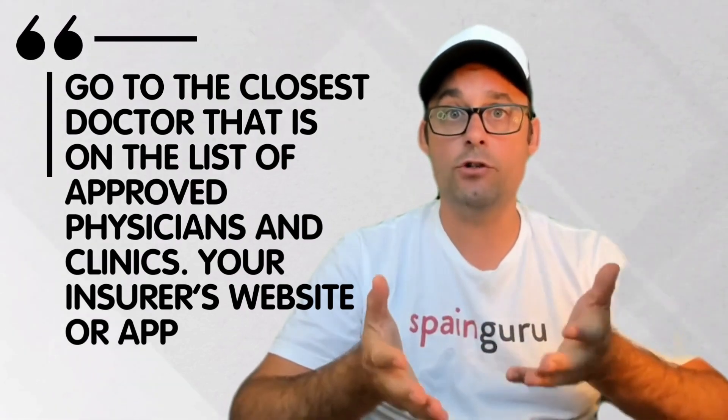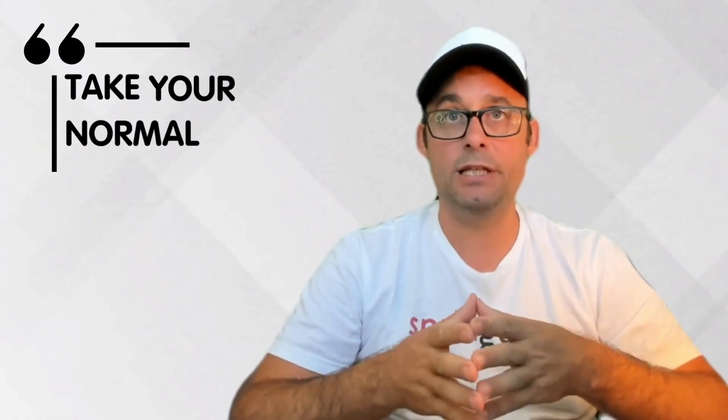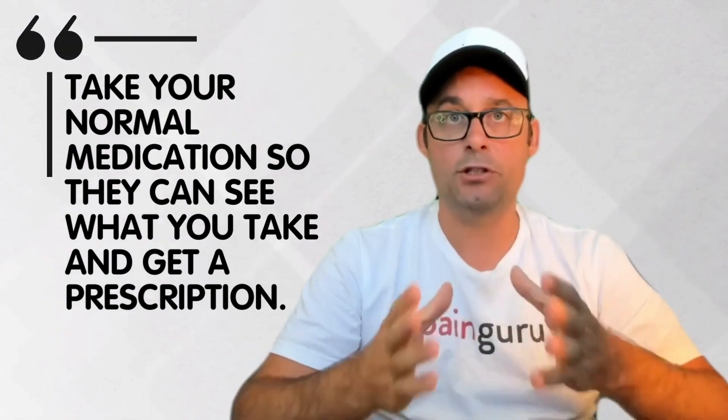Make an appointment online or through the insurer. Take your normal medication so they can see what you take and get a prescription.